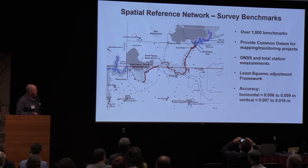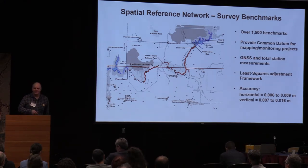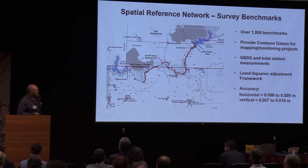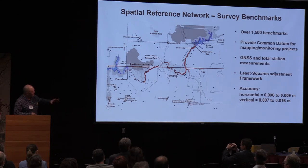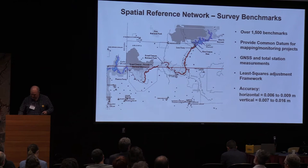They all have GNSS — which is the new term for GPS. GPS is the U.S. satellite constellation; there's also the GLONASS constellation and EUROSAT, referred to collectively as GNSS now — and total station measurements. They're adjusted in a least squares adjustment framework to provide mostly sub-centimeter accuracy on each one of those points down there.